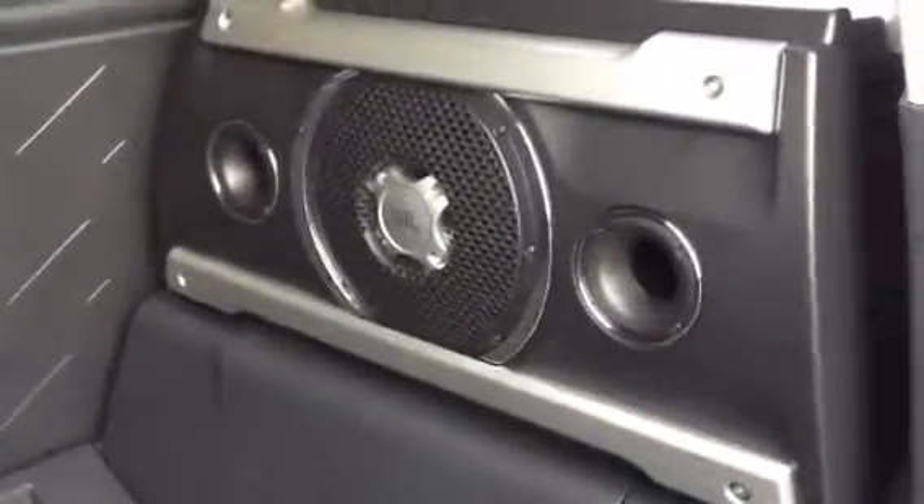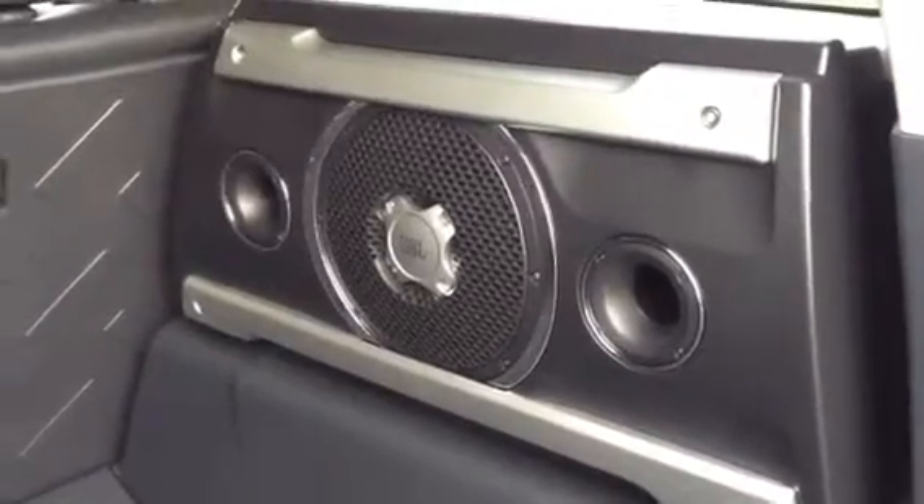Got your gas strut on the door. These 60-40 seats will lay down. It's also got a really nice subwoofer JBL sound system.